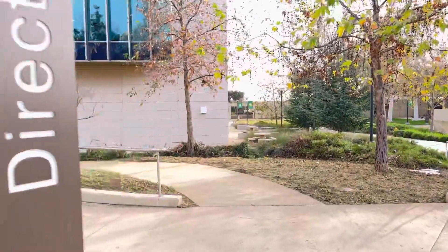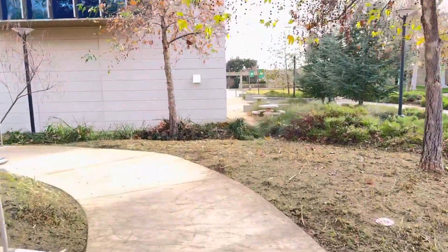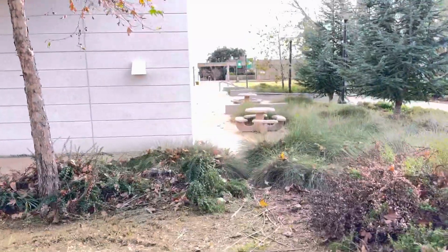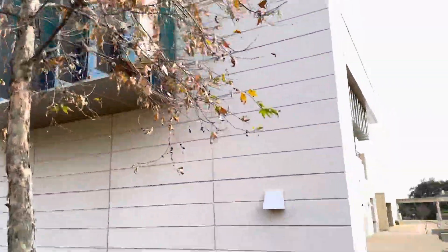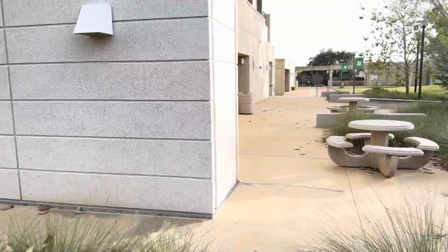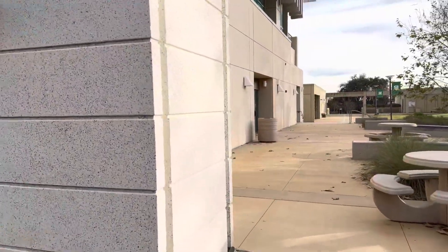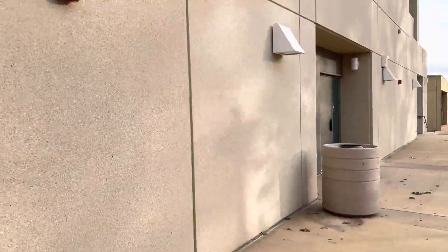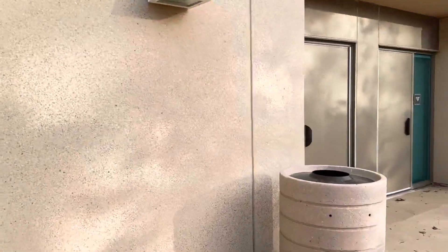I'm going to cheat — I'm going to cut through. Don't do this. Preserve our nature. But I'll cut through. Still in building 12, and hopefully your instructor doesn't die while doing this. Here's 117, part of our Canyon Hall lecture rooms.